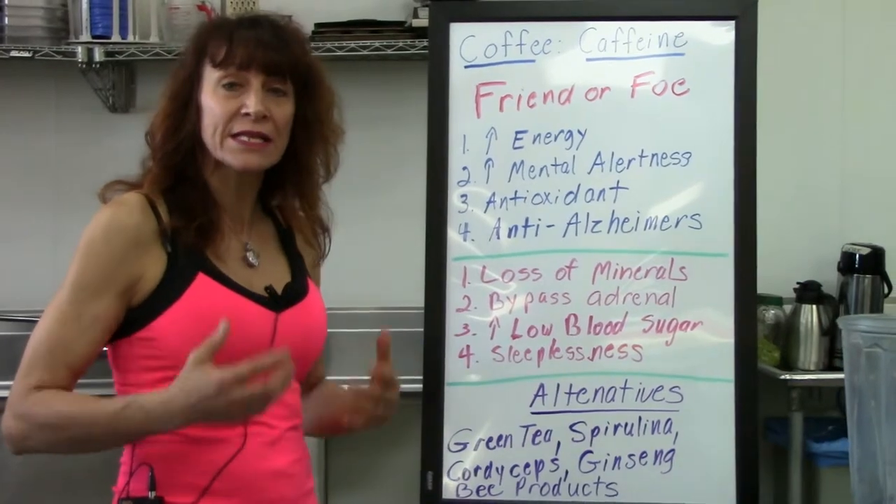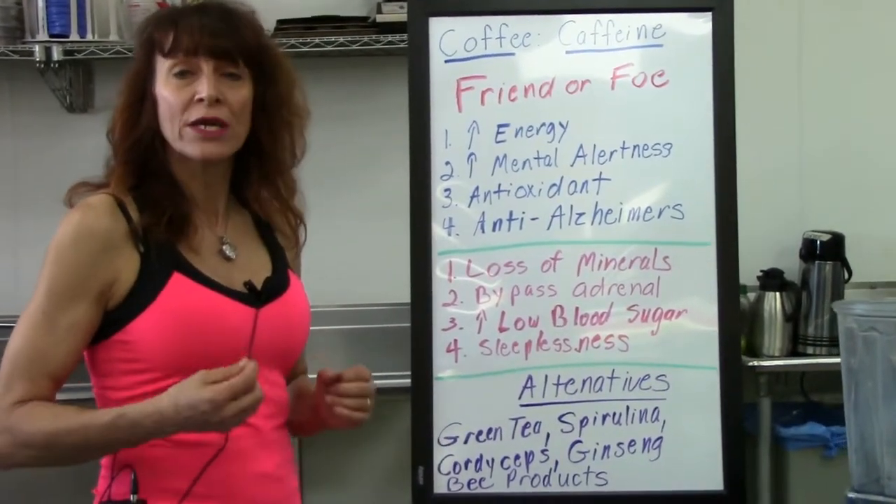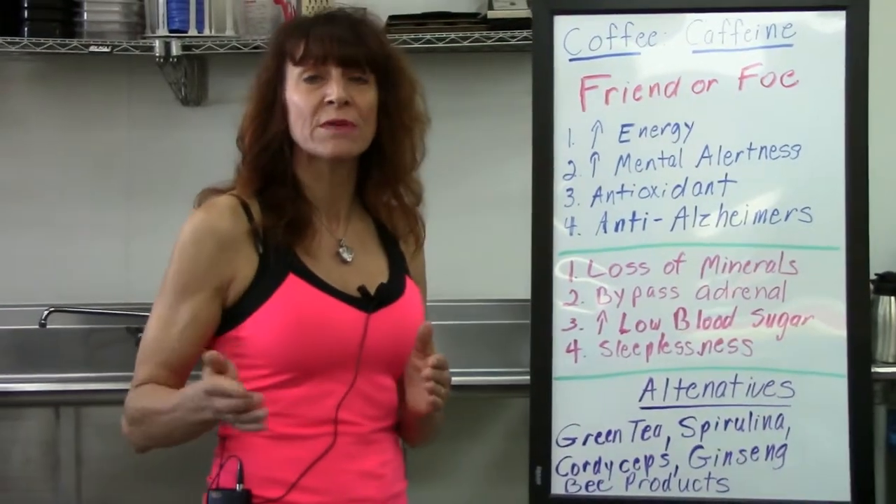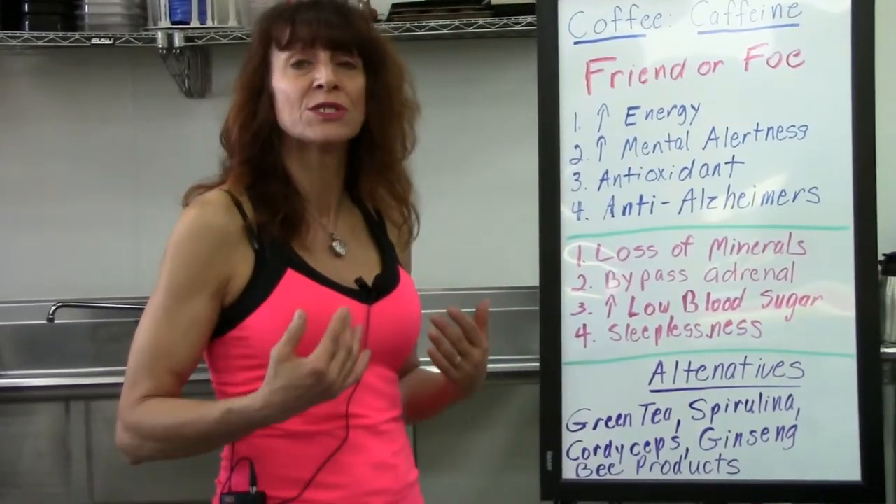What caffeine or coffee does is it bypasses that and literally robs energy on a cellular level, making the adrenal glands overwork themselves, producing tons and tons of cortisol.